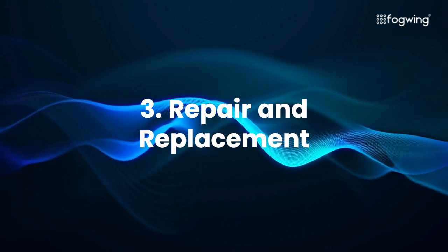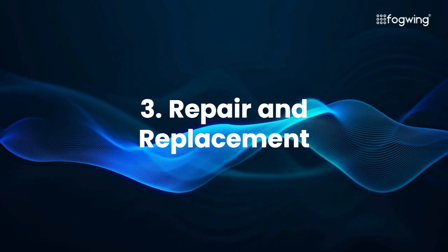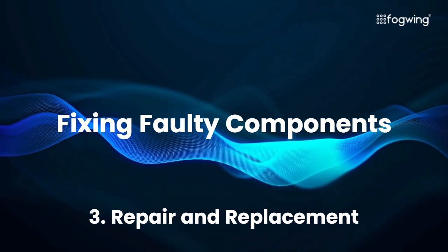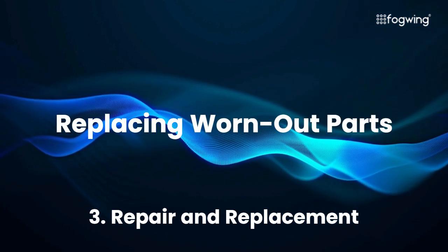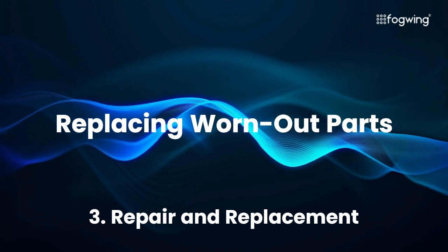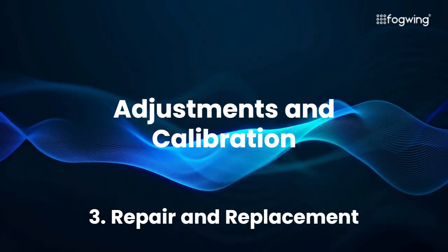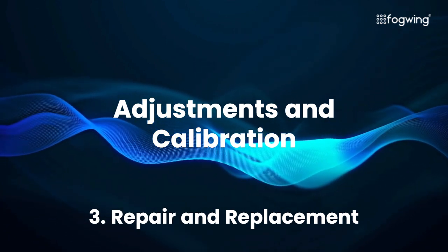Based on the identified cause, technicians can determine the most appropriate course of action for repair and replacement. Repairs might involve fixing faulty components — ranging from replacing a simple fuse to soldering a circuit board, depending on the nature of the fault. Replacing worn-out parts such as bearings, belts, or filters can restore functionality. Sometimes, a simple adjustment or recalibration can resolve the issue, ensuring the equipment operates within optimal parameters.